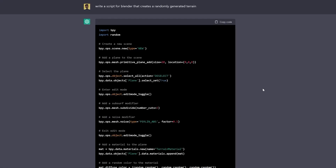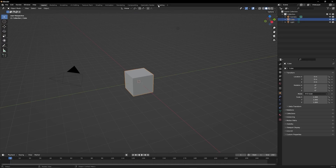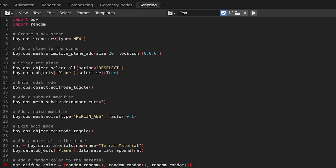If you guys are curious how to use ChatGPT with Blender, we've covered this before in the past, so make sure you go ahead and check that description box for that video.